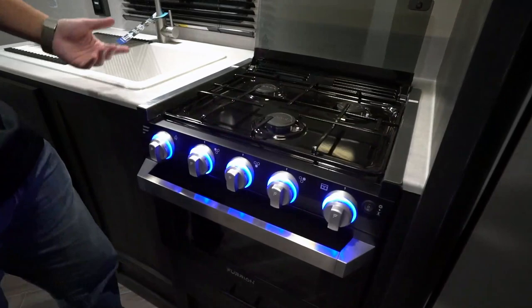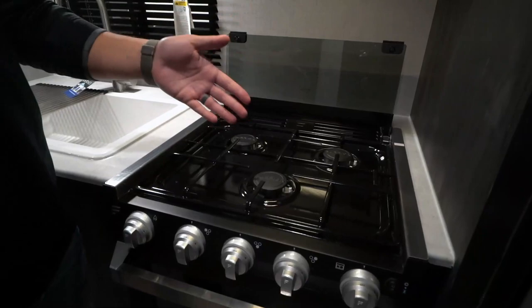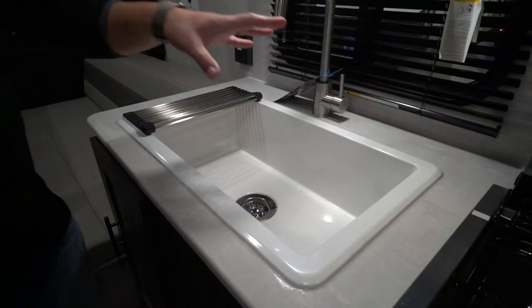Over to the side is your Furrion microwave and the slimline Furrion hood with a light and fan. Right below that is your three-burner cooktop — this one has light-up knobs, and the bottom one lights up both the knobs and the oven light, so you can see what you're baking. The front burner is high output and recessed with a glass cover, which gives you additional prep space. When you fold it up and back, that basically acts as your backsplash.